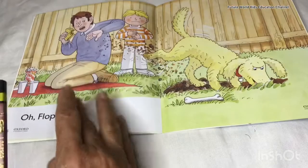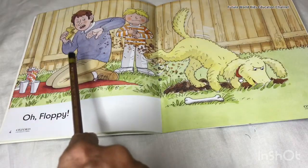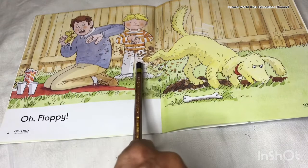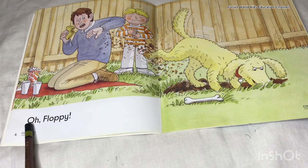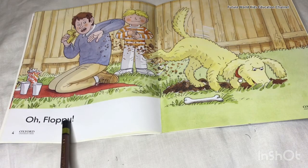Now we will go to the next page. You can see Dad, Kipper, Floppy, and his bone and they are saying, 'Oh, Floppy!'